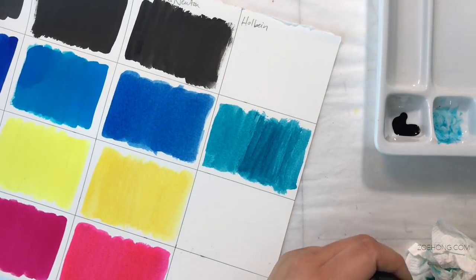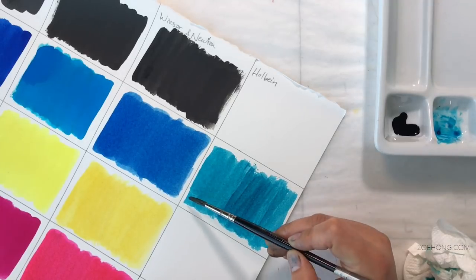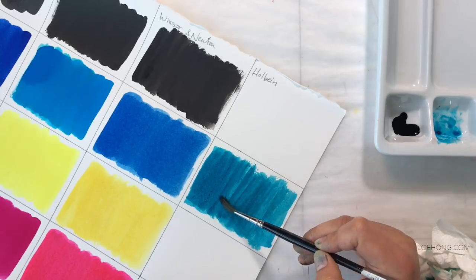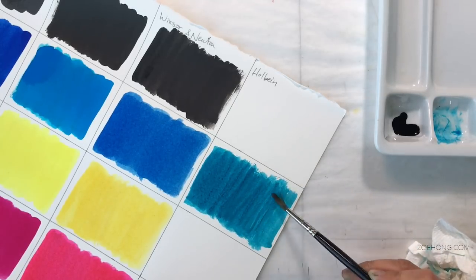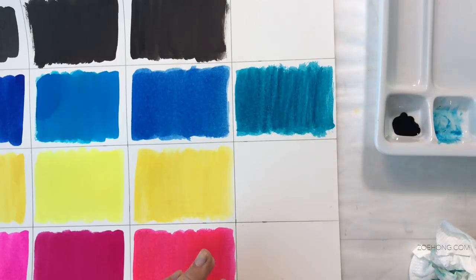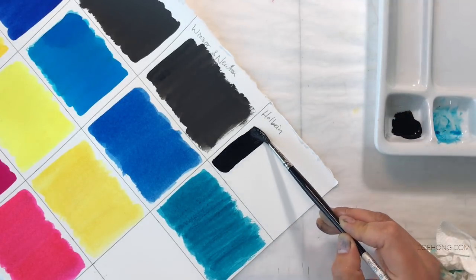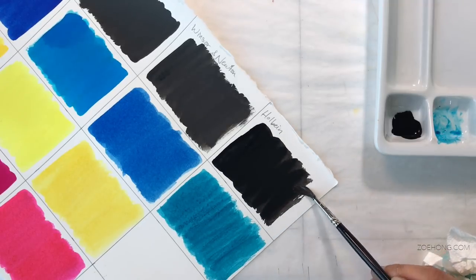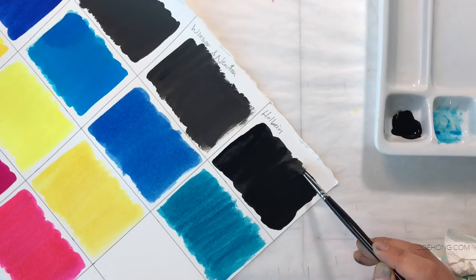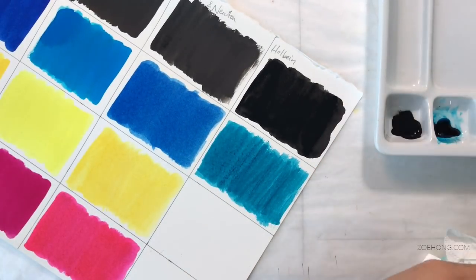This paper is just soaking up the Holbein ink like it's hungry. I'm doing it just like I did the others — squeezing out as much water before I try to soak up the color. I don't love that. Let me preemptively squeeze a bit more of the black onto the palette. Maybe they give you 30 milliliters because they know their product loves to just get all into the paper. Of course, now that I've added more ink to my palette I don't need it.